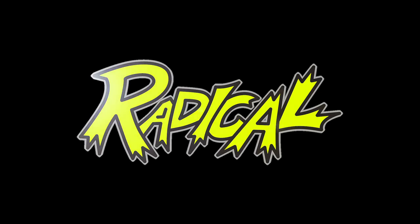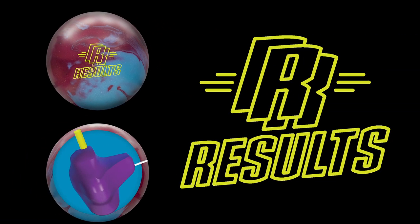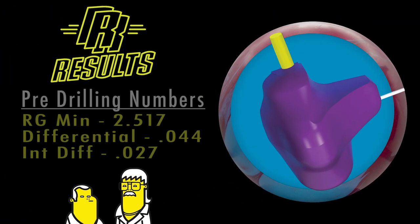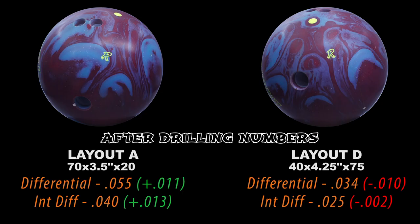If you thought you had great results with the original Results, just wait and see what Radical has in store for you with the Result Solid. Phil Cardinelli here to give you some insight into the all-new Result Solid. The Textured Solid has the same aggressive particulates featured in the original textured pearl cover, but has now been added to a solid strong cover stock, giving you more overall hook, more response to the dry, and more continuation. Added to the hard-hitting DynamiCore, you have a top-performing addition to the Radical asymmetrical lineup.